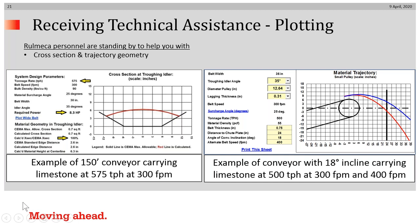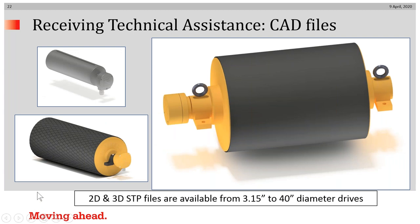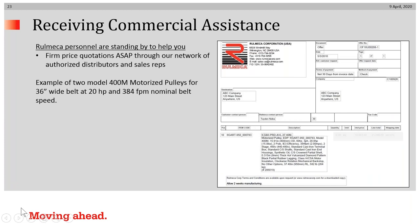This software is also freely available from us, and the program is downloadable from our website for do-it-yourselfers. For engineers who would like a file of the drive mechanism to import into their conveyor structure file, we have 2D and 3D STP files readily available for all diameters from 3.15 inches all the way up to 40 inches. The commercial offer would include specification, part number, price, delivery promise, and so forth.